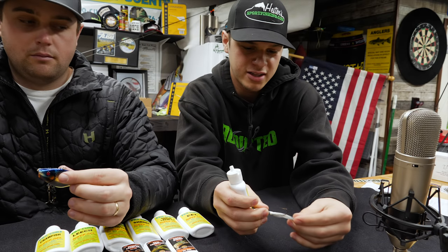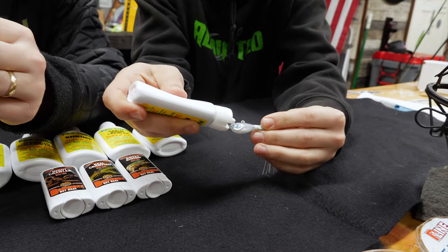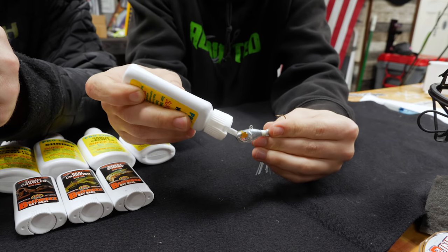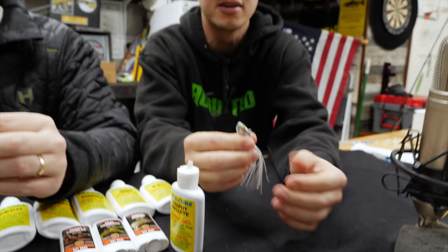For the gel, you can apply it onto a jig the same way, or what I like to do — if your jig has eyes, just go ahead and squish it right into the eyes. Most of it will come off but just enough will stick on, and you'll be able to fish for a good amount of time like that.